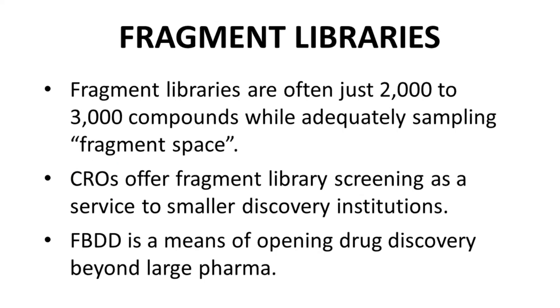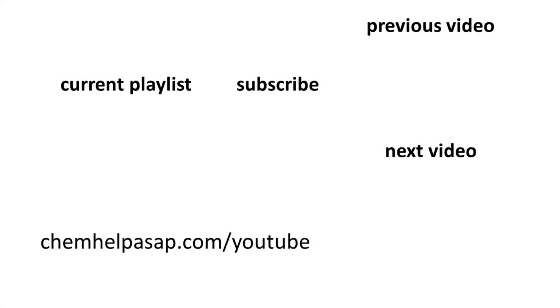Fragment-based drug discovery is therefore a method of opening the practice of drug discovery — at least early drug discovery — beyond just major pharma. This democratization of drug discovery through fragment-based methods allows more ideas to be explored at smaller costs, with the end result of perhaps satisfying more unmet medical needs for patients. That was a very brief discussion of some of the advantages of fragment-based drug discovery toward enabling more researchers to engage in early drug research.